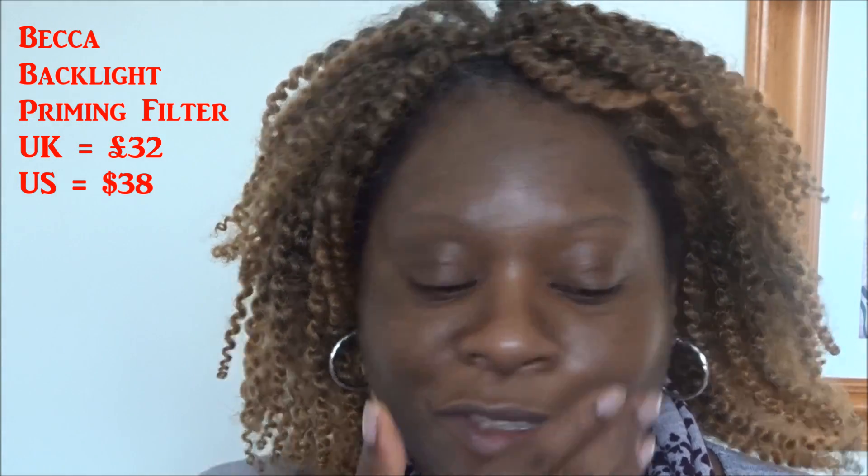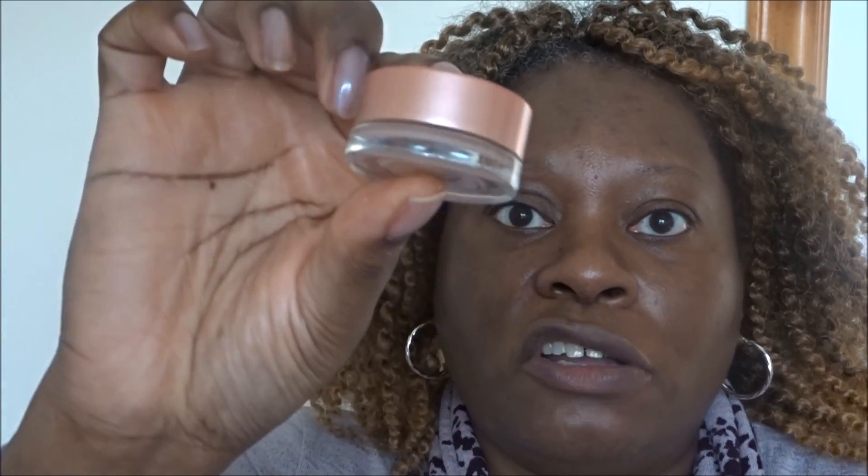So that was the backlight primer. Let me mention the price — the Becca Backlight Priming Filter is £32 in the UK, and I'll put the US price up on screen too. Next product is the Under Eye Brightening Corrector, which looks like a little jar. The Becca priming filter is £32 in the UK.